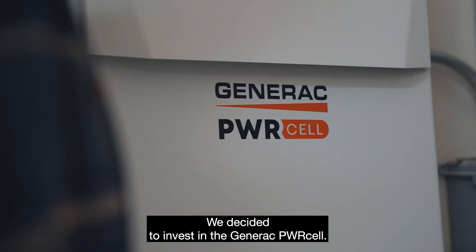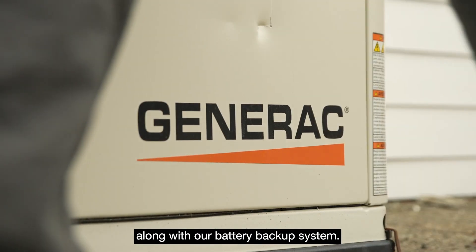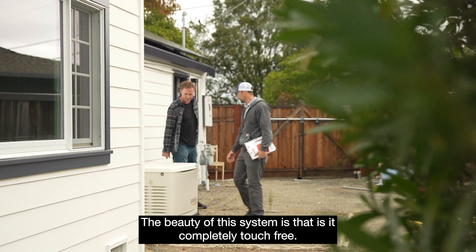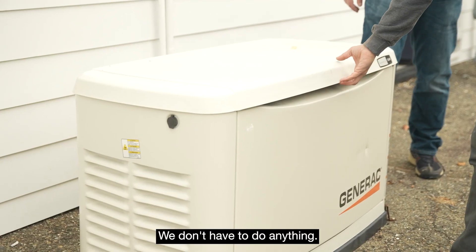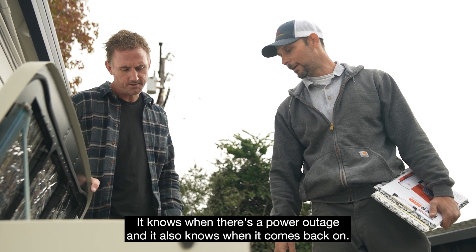We decided to invest in the Generac power cell. We actually had a power outage last night, and that's when our generator kicked in, along with our battery backup system. The beauty of the system is that it's completely touch-free — we don't have to do anything. It knows when there's a power outage, and it also knows when it comes back on.